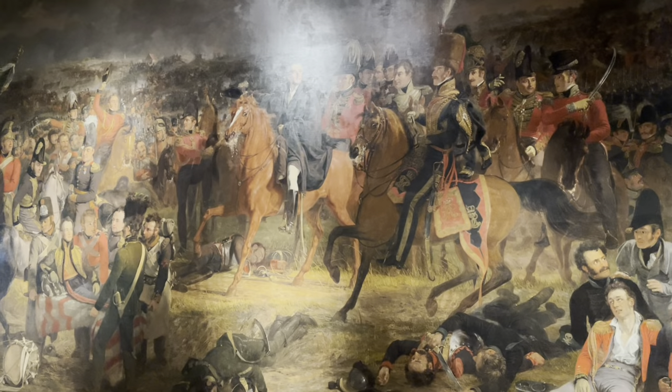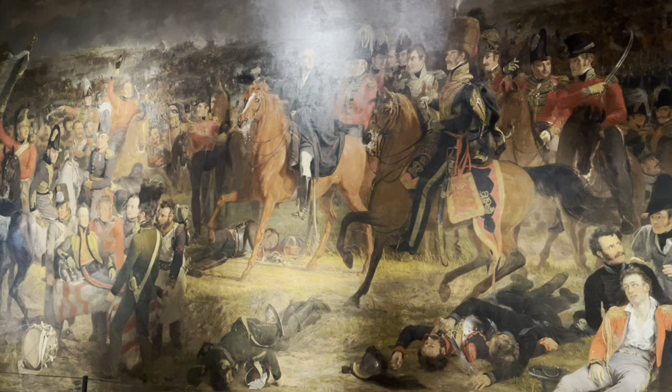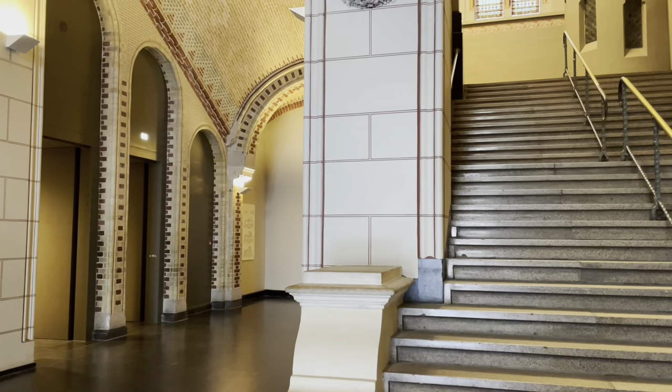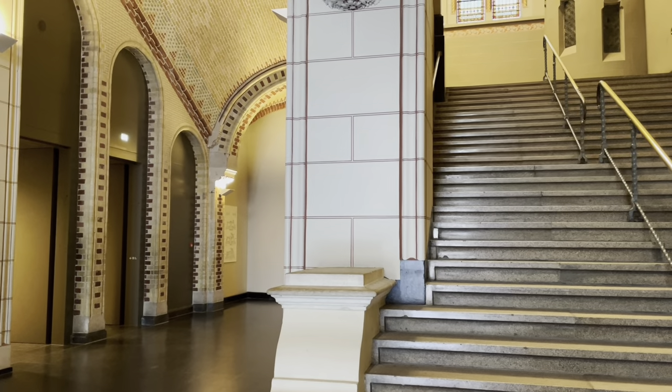There is also a large painting of the Battle of Waterloo and a huge painting of Napoleon on this floor. After admiring the paintings displayed on the first floor, it's time to move to the second floor.